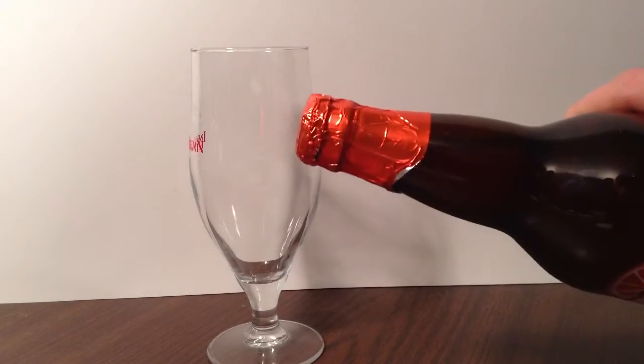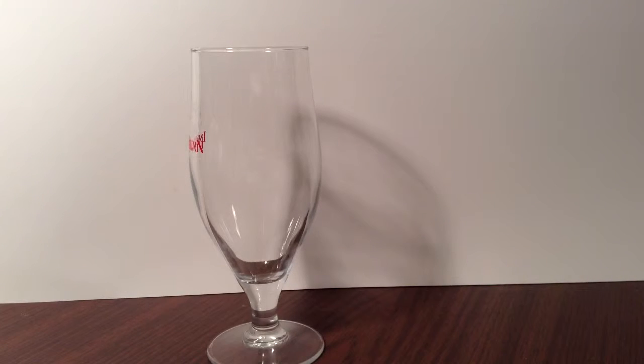The top of the bottle has like a foil on it, just a regular cap underneath.